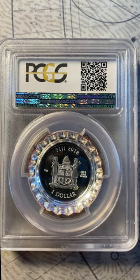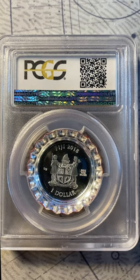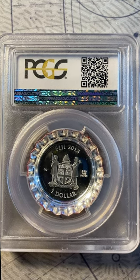A 2020 Stack's Bowers auction had a proof 70 DCAM example sell for $264. Examples in original packaging sell on eBay for about $60. The breakdown between 69 and 70 is about 50-50 based on population data.